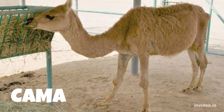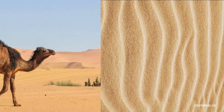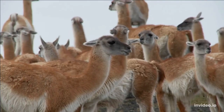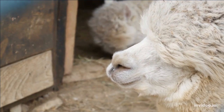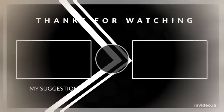Number 10: Cama. Camas are hybrids of dromedary camels and llamas, typically via artificial insemination. Camas don't have camel humps and are covered in soft, fleecy fur similar to llamas. They were bred with the intent of creating a mega wool-producing animal that's strong and docile enough to be used as a pack animal in desert climates.